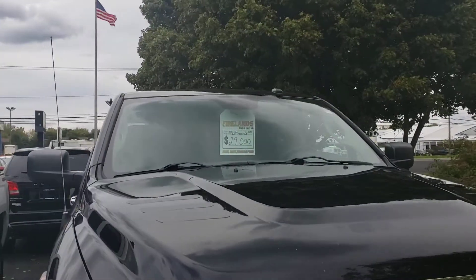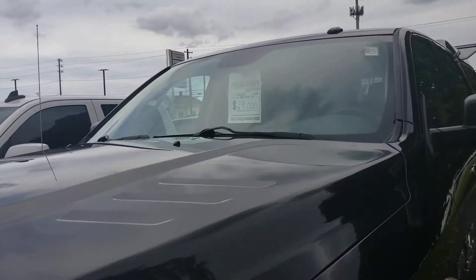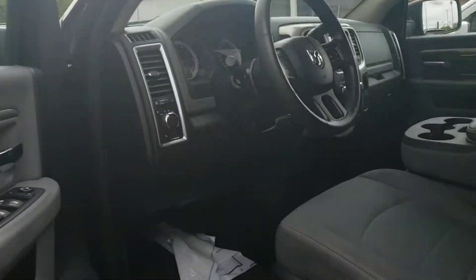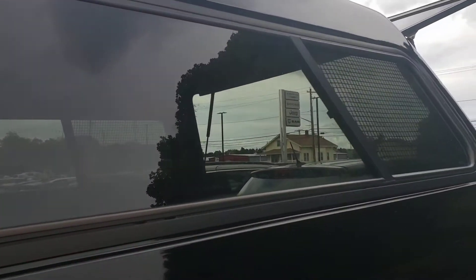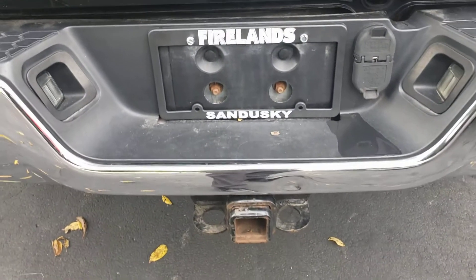Then you got 29,000 for this 2500 Ram — it's a 2015, got just a little bit more than 79,000 miles on it. Cloth seats, cruise control, Bluetooth. Very nice truck. It's got a cap on the back already — got it open here so you can see — drop-in bed liner, and it's got a tow package.